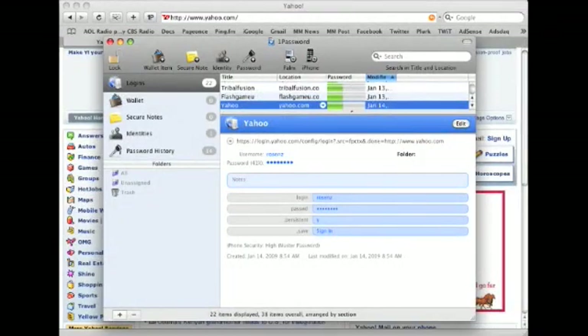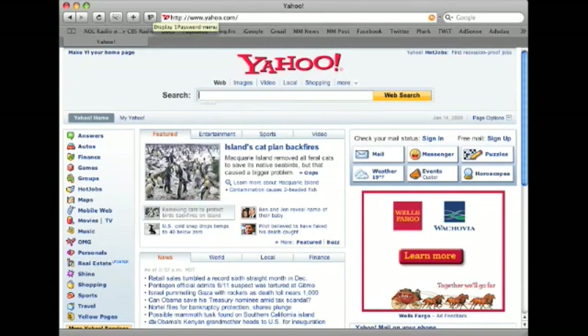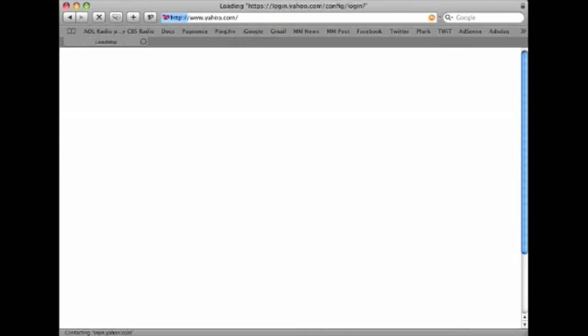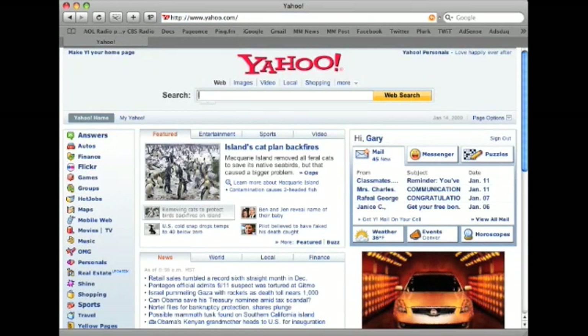With 1Password you've got the application where you can store different passwords and it automatically fills those in as you go to websites. The first time you log in to, say, Yahoo, it will ask you if you want to save this inside 1Password. You enter OK and it is saved. The next time you go to Yahoo and want to sign in, you click the Sign In button, get to the sign-in page, use the 1Password button to restore your Yahoo login, and it immediately fills in the ID and password so you are logged in.